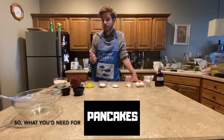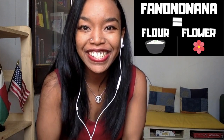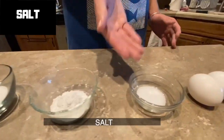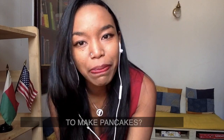What are the ingredients you need to make pancakes? So what you need for pancakes: first you need flour, then milk, butter, sugar, baking powder, salt, eggs. We're doing some coconut today, and finally vanilla from Madagascar.